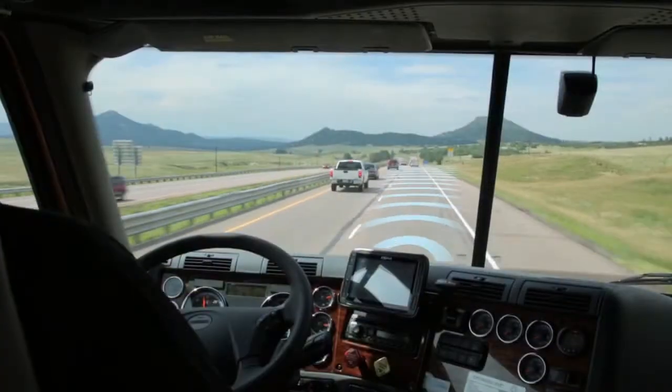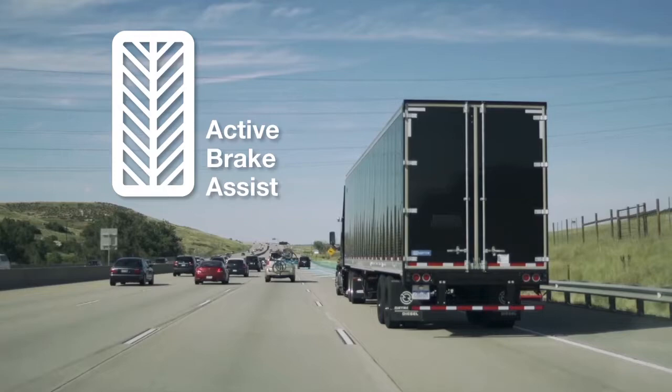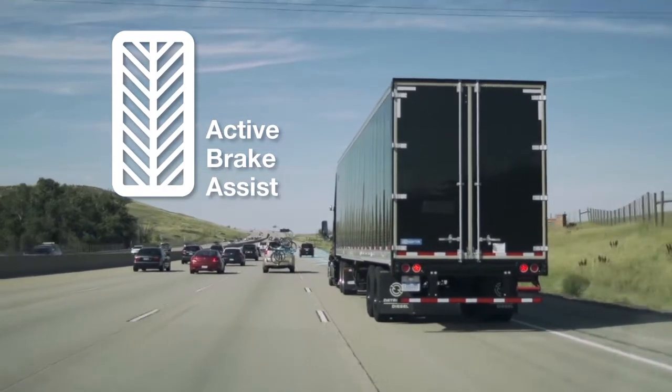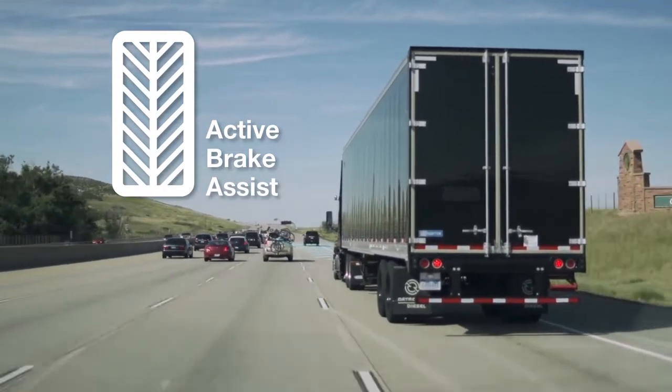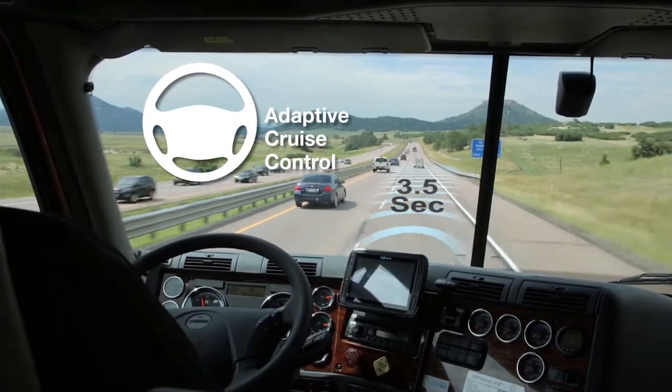The radar system provides collision mitigation as well as adaptive cruise control. Active brake assist is always on, whether cruise control is engaged or not, and applies the brakes to mitigate collisions, while adaptive cruise maintains a safe following distance.